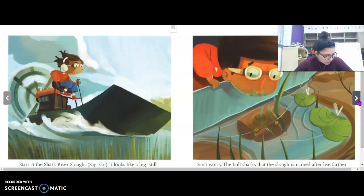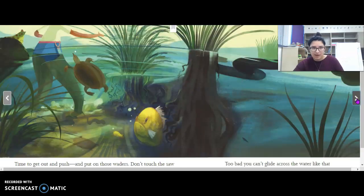Start at the Shark River Slough. It looks like a big, still marsh, but the water moves through here like a slow river. The bull sharks that the slough is named after live farther downstream. You might see rats or snakes. Your boat is stuck — do you see the mud? This airboat moves through water, but it won't move on mud. Time to get out and push, and put on those waders. Don't touch the sawgrass — it is as sharp as a saw, and it rots and forms the muck you're stuck in.